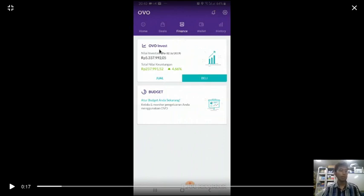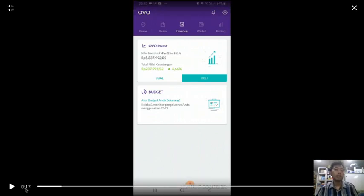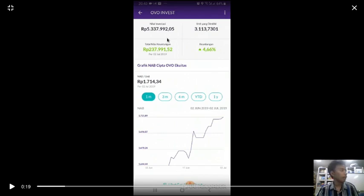They have OVO Invest. Indonesia — this is the very first application, if I'm correct, that lets you invest your money directly by topping up and then investing. Let's go in now — here it is. I have been using OVO Invest since around March or February 2019.